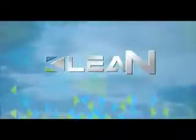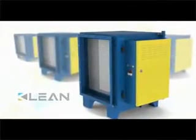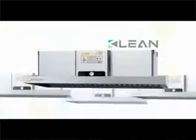The world's leading supplier of ESP. Cooking fume can cause numerous diseases. CLEAN electrostatic precipitator is a perfect solution to cooking fume pollution.